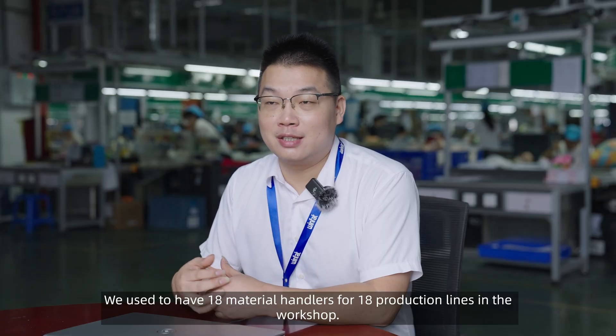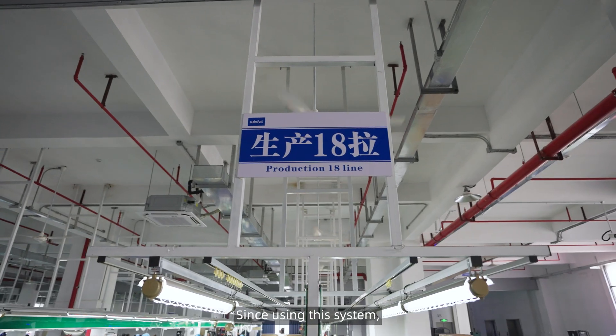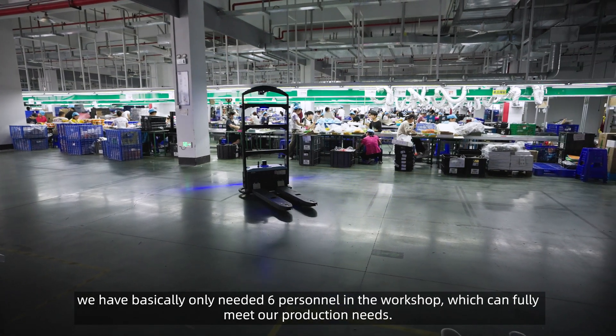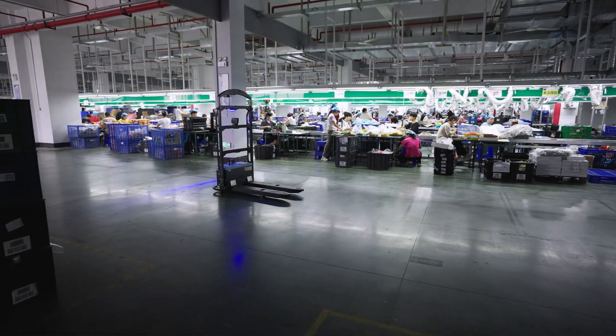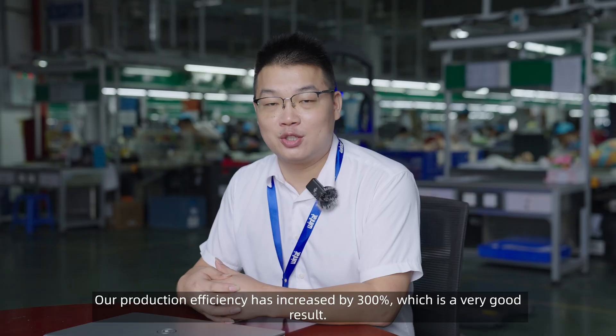We used to have 18 material handlers for 18 production lines in the workshop. Since using this system, we have basically only needed 6 personnel in the workshop, which can fully meet our production needs. Our production efficiency has increased by 300%, which is a very good result.